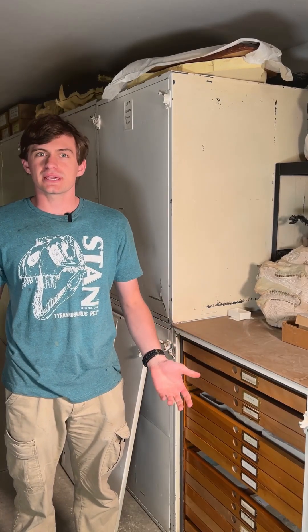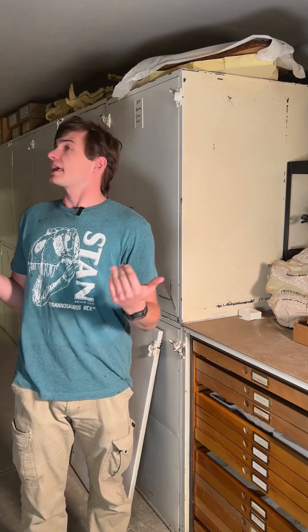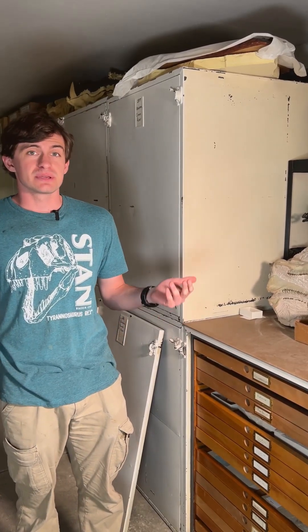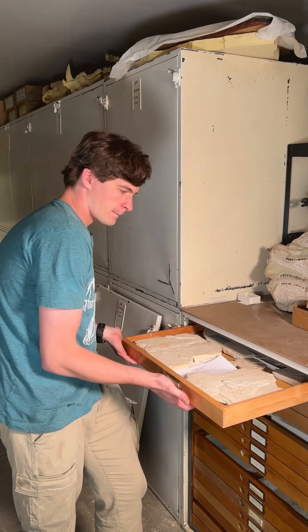Hi everyone and welcome to Fossil of the Week. My name is Hunter Schrader. You'll notice this week it looks like we're filming in a cave. That's actually really fitting because today's Fossil of the Week is a bat.